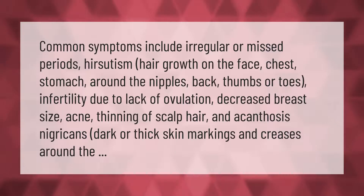Common symptoms include irregular or missed periods, hirsutism — hair growth on the face, chest, stomach, around the nipples, back, thumbs, or toes — infertility due to lack of ovulation, decreased breast size, acne, thinning of scalp hair, and acanthosis nigricans — dark or thick skin markings around the neck or skin folds.